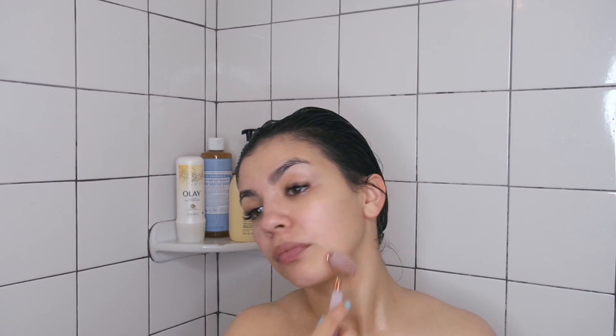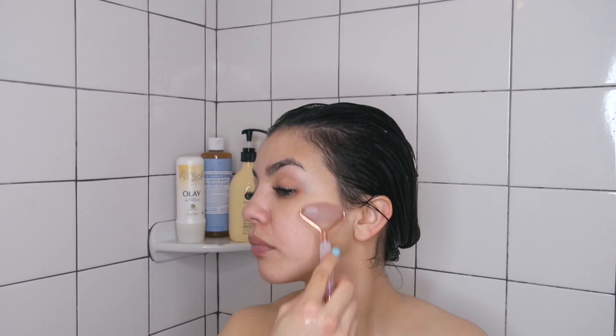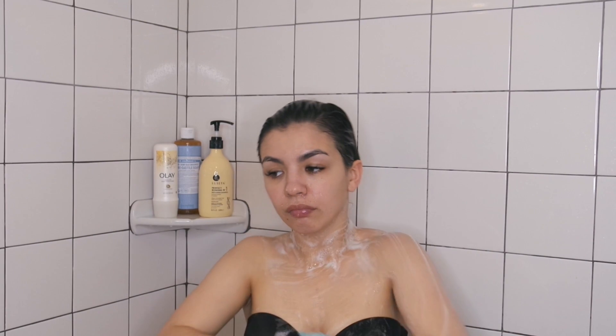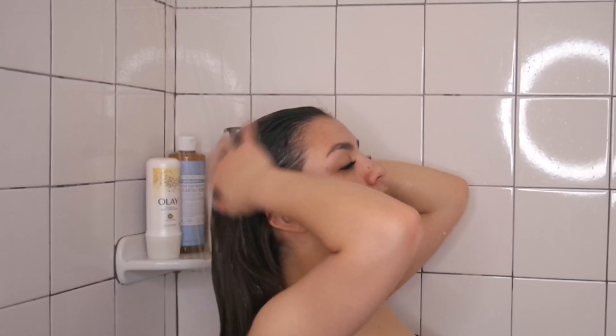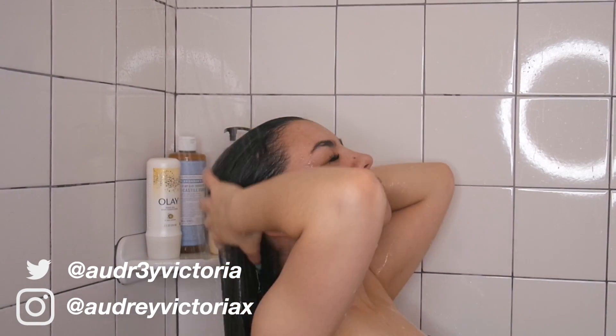Hey guys, welcome back to my channel. Today I'm going to be showing you my shower routine. If you guys want to check out any of the products that I used in this video, they will all be linked below. Don't forget to subscribe to my channel and follow me on social media. So now let's get into the video.